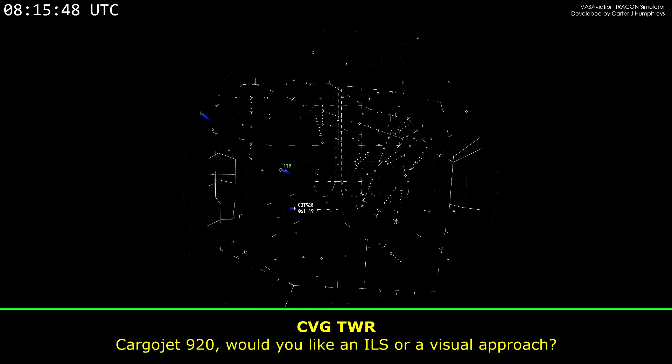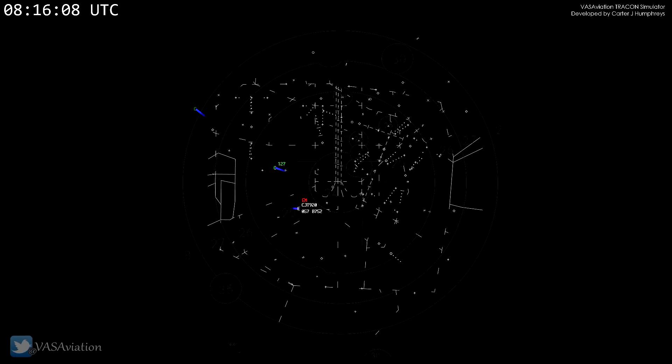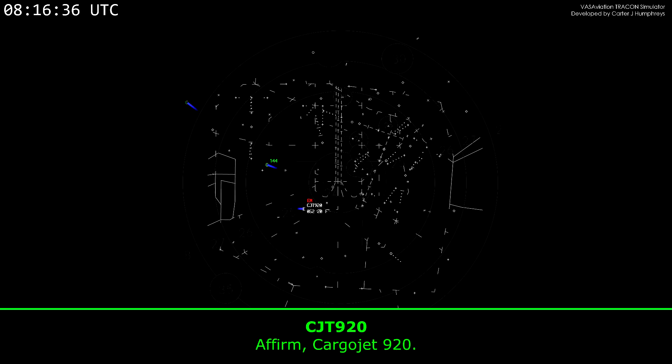Carrier Jet 920, would you like an ILS or a visual approach? We'll take the ILS for 27, Carrier Jet 920. Roger. And the control issue is better, worse, or the same? Slightly better at lower speeds for Carrier Jet 920, but it's uncommanded yaw oscillations. Roger, thank you. CFR Command, the description of the issue with the aircraft is uncommanded yaw oscillations, a control surface issue of some kind. Affirm, Carrier Jet 920.